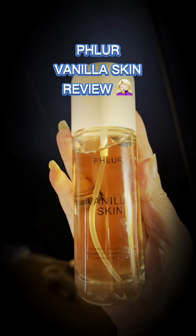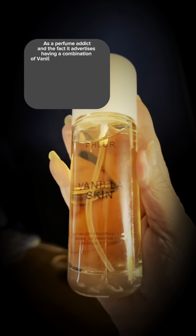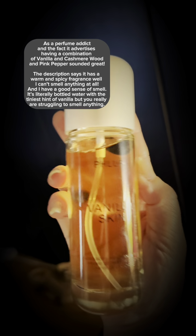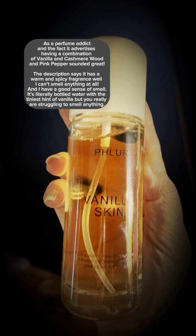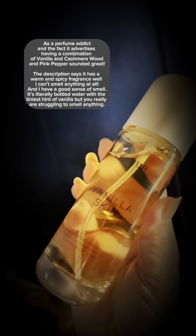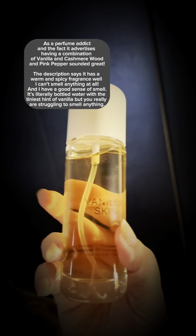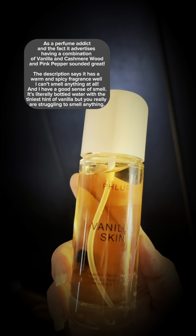Ladies, if you have seen the advertisement for Fleur Vanilla Skin, I thought it would be a very nice fragrance, but I've put some on and can't smell a thing, so I have no idea what the hype is about. It doesn't smell.